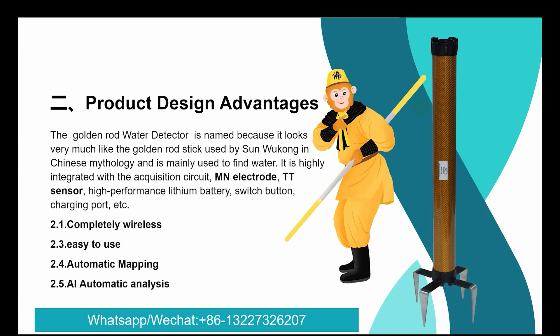Product design advantage. The Golden Red water detector is named because it looks very much like the golden red stick used by Sun Wukong in Chinese mythology. It is mainly used to find water, and is highly integrated with the acquisition sensor, MN electrode, TT sensor, high-performance listening switch button, and charging — completely wireless and easy to use.